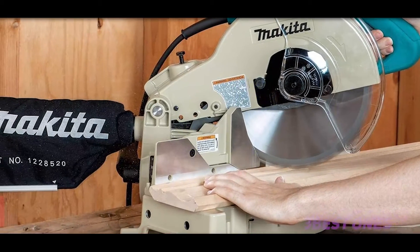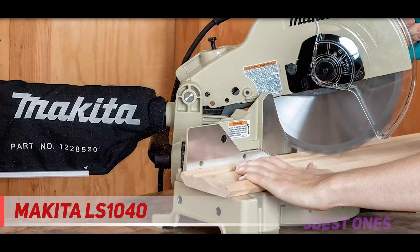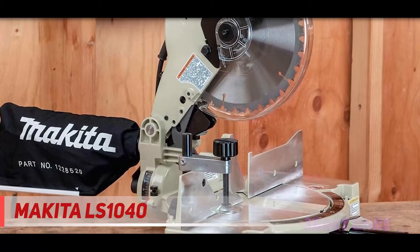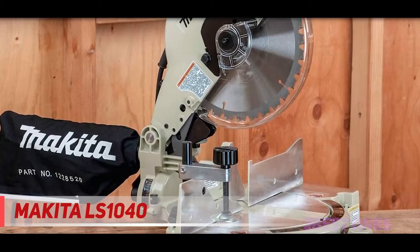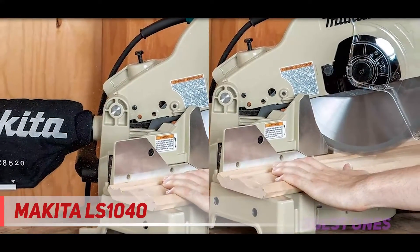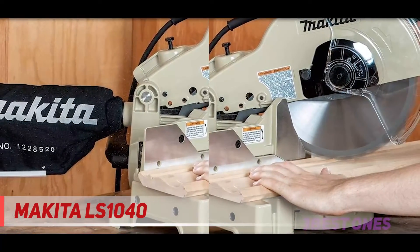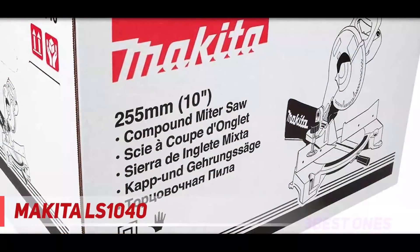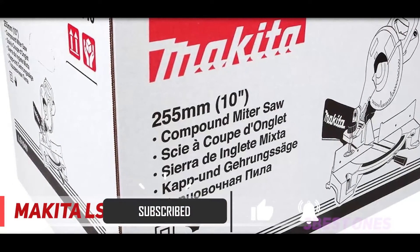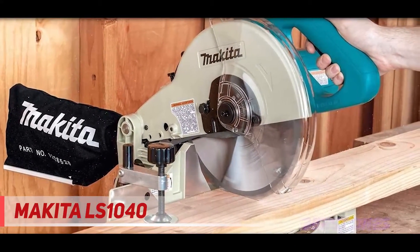Starting at number 3, the Makita LS1040. I don't think this review will be complete without talking about the Makita LS1040 single bevel miter saw. Among the single bevel miter saws, Makita made theirs stand out due to its beautiful and stylish design. One of the features that really led me to favor this miter saw is the direct drive motor which Makita incorporated into the LS1040.